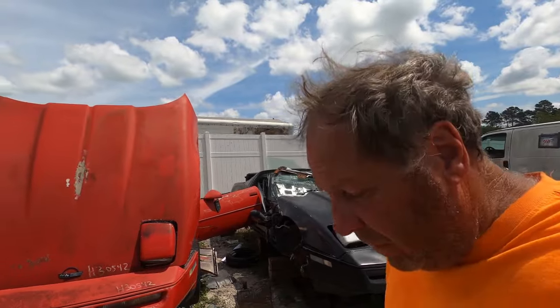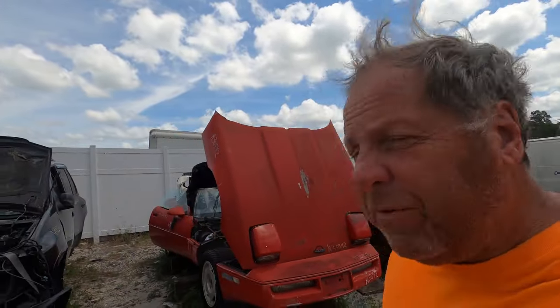They're both southern Florida cars. No rust on these two Corvettes. You're not going to find any kind of rusty door panels or anything on this one.